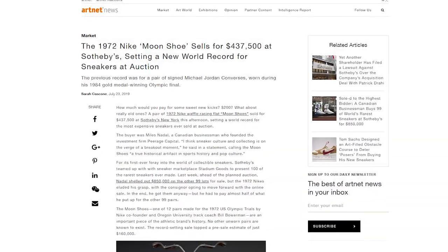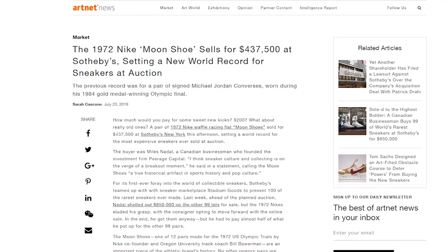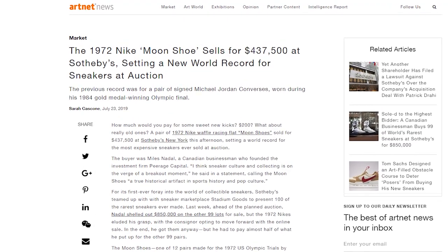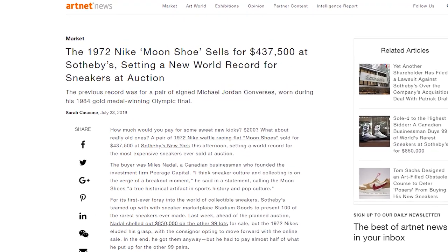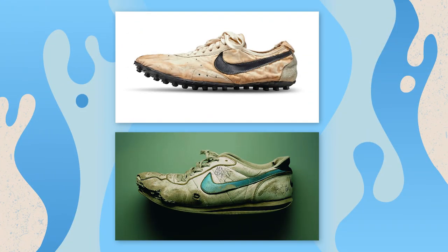So last week, an old pair of Nike shoes sold at auction for over $430,000 US dollars, which is over $600,000 Australian dollars. A lot of money for an old pair of shoes. We'll have a look at these two pictures. One of these is the shoe that sold for over $600,000, and the other is just an old shoe. Can you guess which is which? Stay tuned to find out.